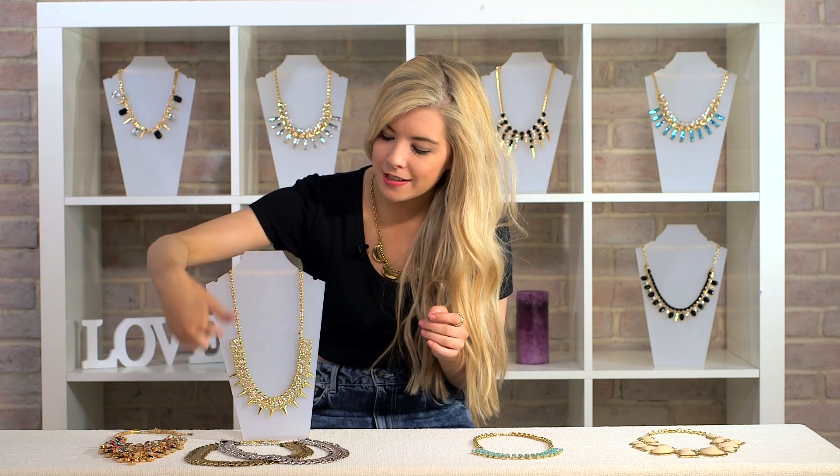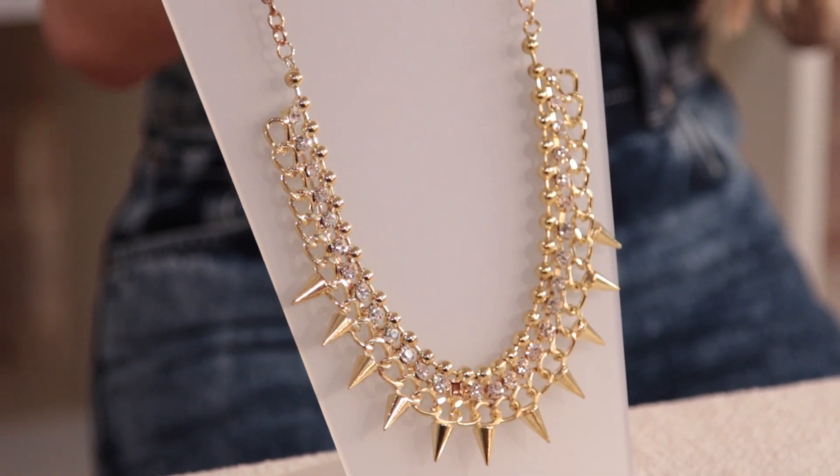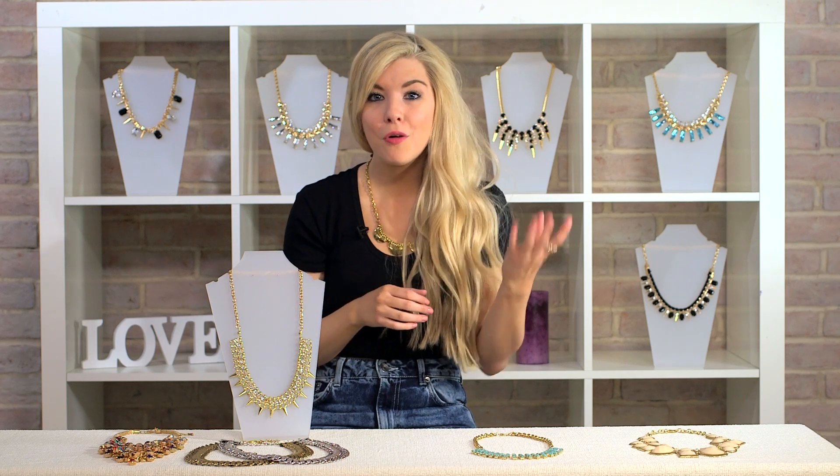This necklace is the perfect piece for any rock chick. It's got the spike details around the edge, but it's also got the jewels. I actually like to wear this necklace with a floral summer dress, so it mixes up the styles. Whether you're a rock chick or a girly girl, this piece will really work.